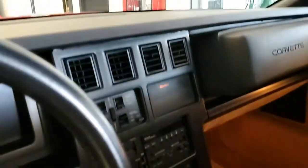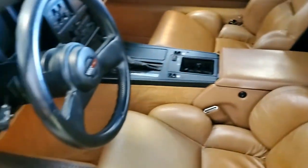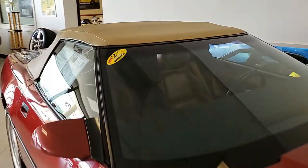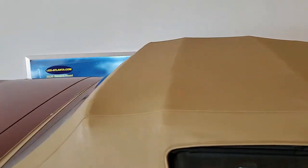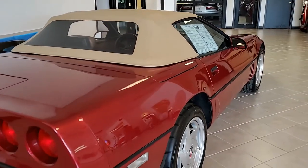Check out this car on our website — not only in this video, but take a look at the fantastic detailed photos that we have at buyavet.net. Be sure to check us out. Give us a call. You can talk to one of our sales representatives here in Atlanta, Georgia, at 770-414-5552.